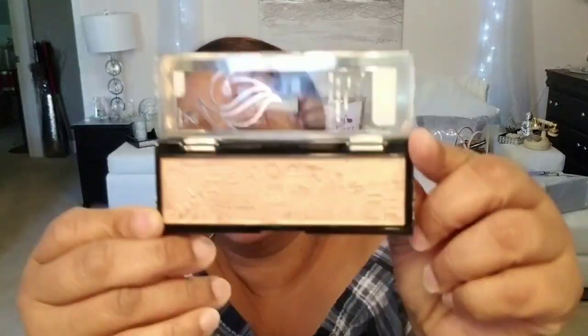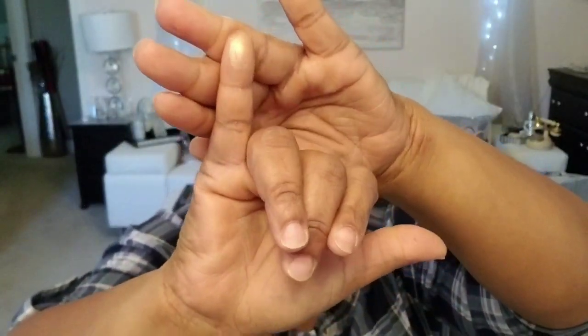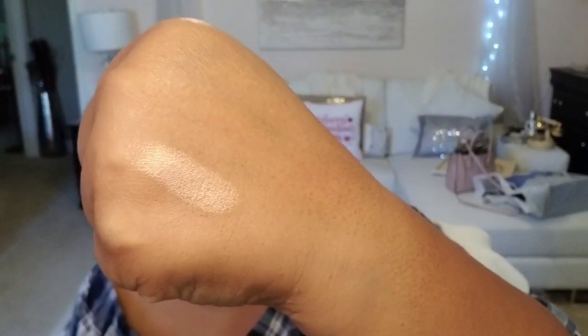Next up is Fire. Opening that up — ooh, there it is! That's pretty too, and it has all the signs embossed in there, which is really cute. It's sort of a rose gold color. On my finger — oh, that's gorgeous! Swatching it on my hand — that is so pretty. A really beautiful rose gold. I am definitely looking forward to using that one.